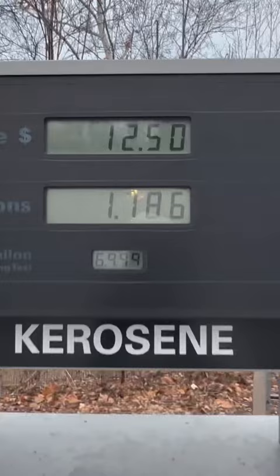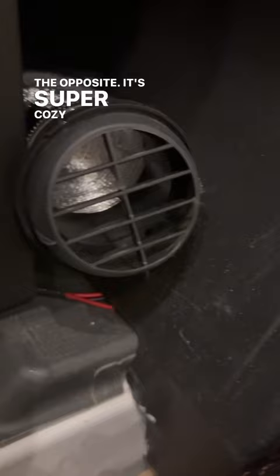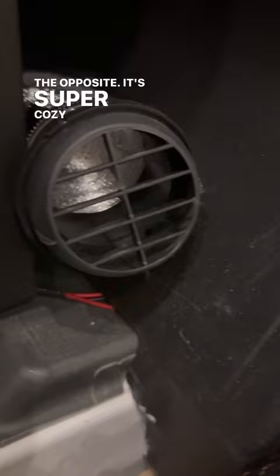We have people who think we're cold in the van, but the van is just the opposite — it's super cozy. The truth is it's easier to heat than a house. It costs us about 120 dollars a month to stay warm.